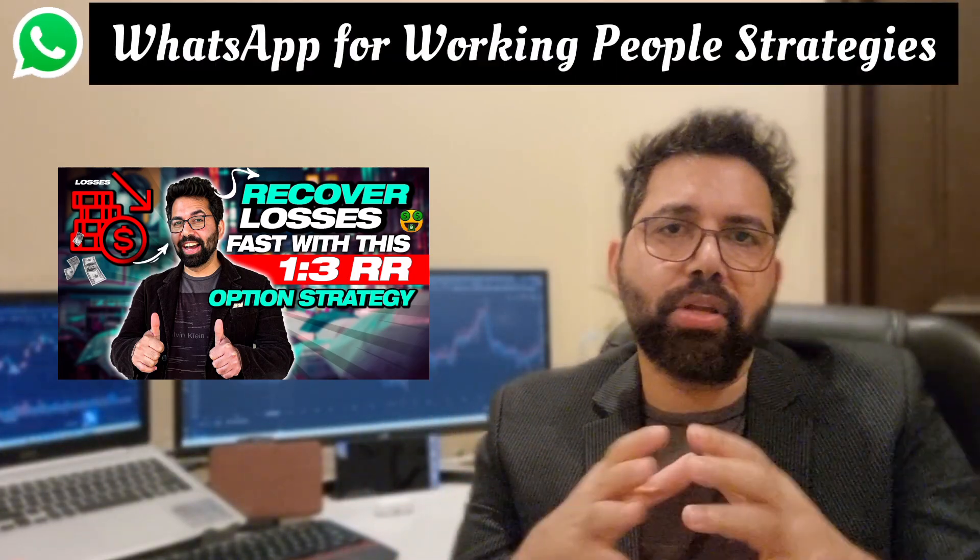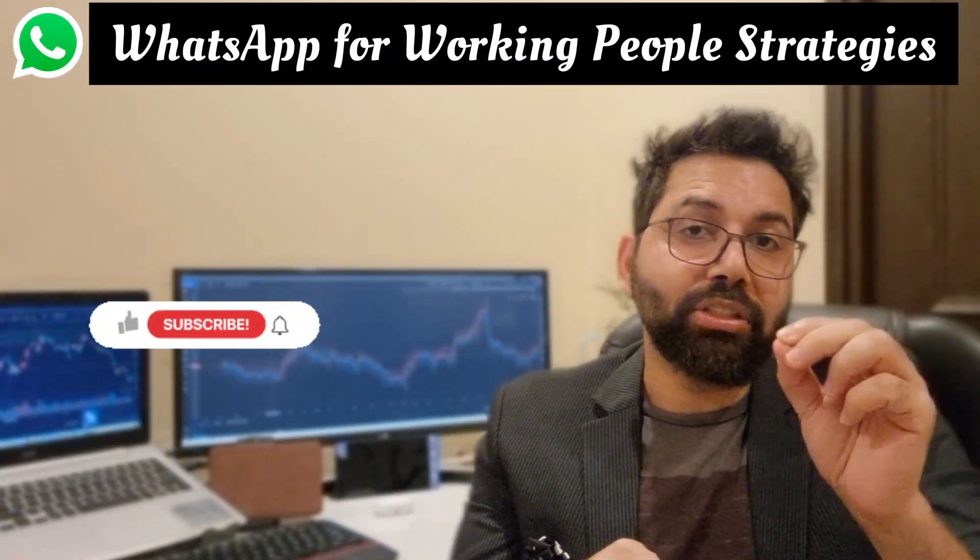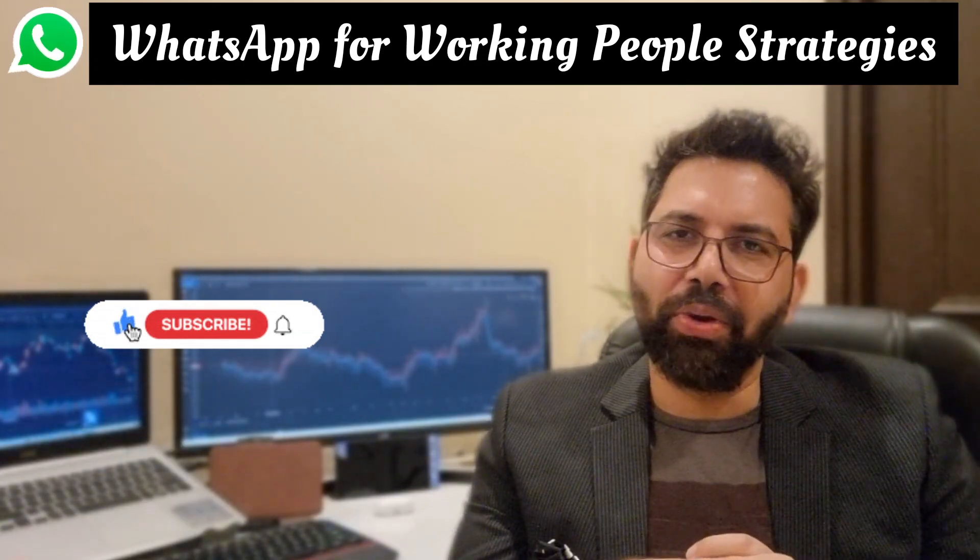Thanks for watching and giving so much love to this channel. I totally support your dream. That's all for today — see you in another one.